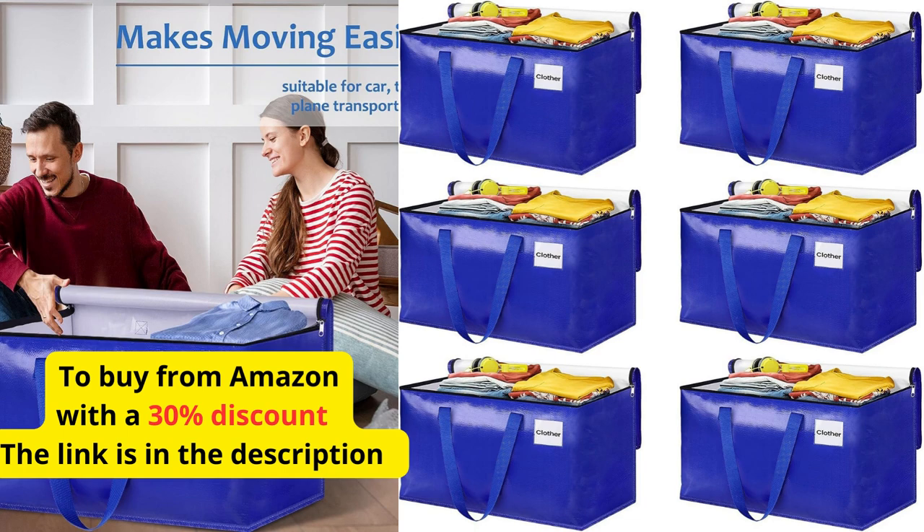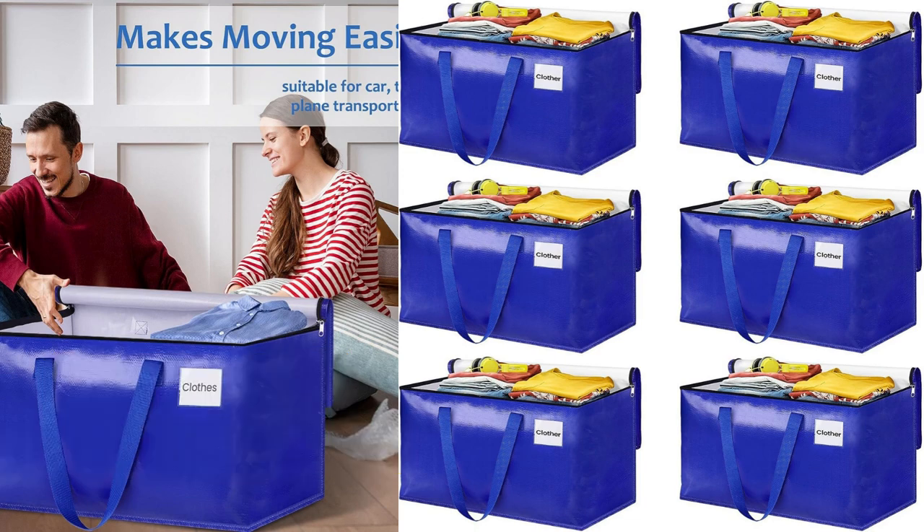I recently purchased the Epictotes moving bags for my relocation, and I must say, they exceeded my expectations. These storage bags are a fantastic solution for anyone in need of durable and efficient moving and storage containers. First and foremost, the quality of the bags is outstanding.